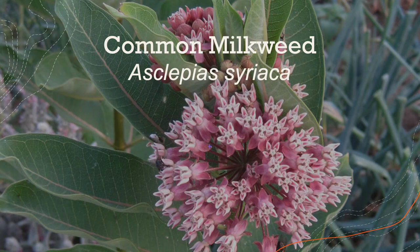Hey everyone, I'm doing the NJ Skylands species number one, common milkweed, known by the scientific name Asclepias syriaca.